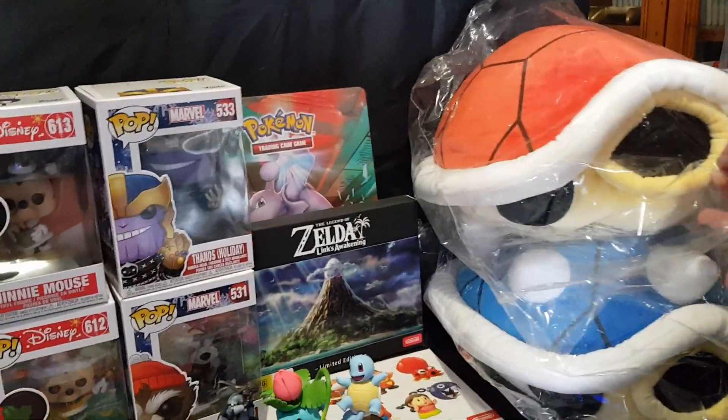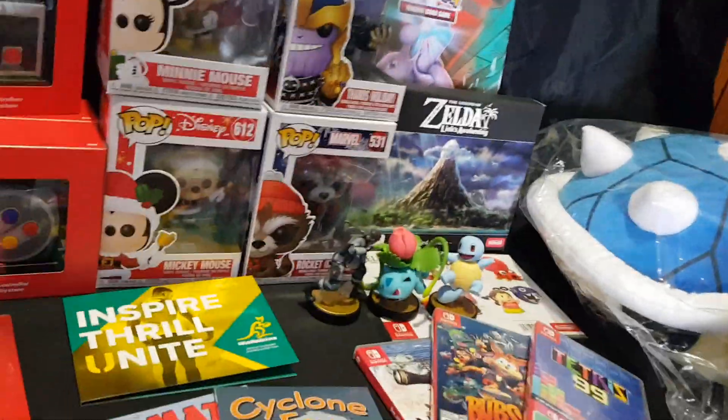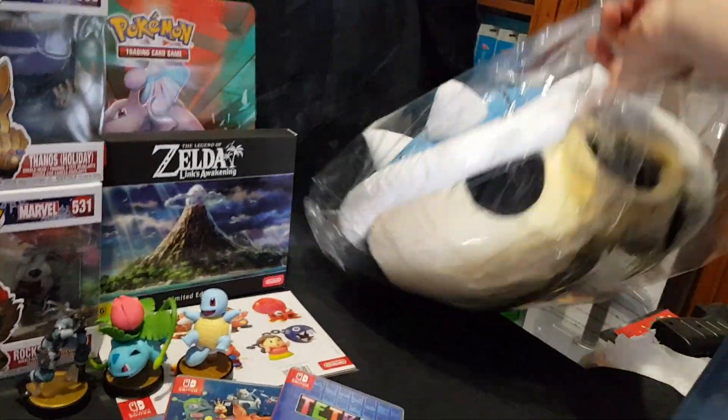I bought some plush shells — Mario Kart shells — from Eevee Games Australia.